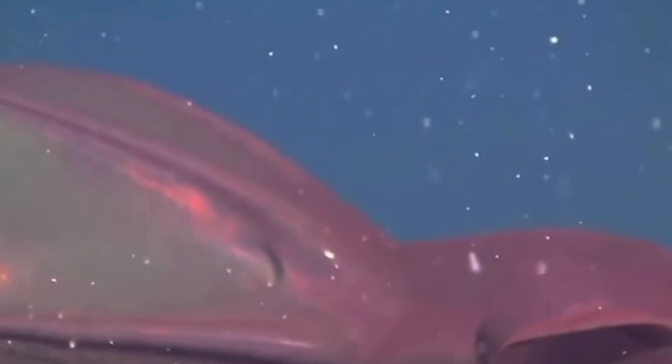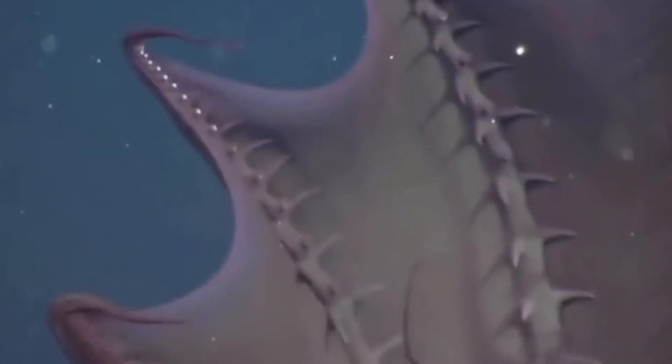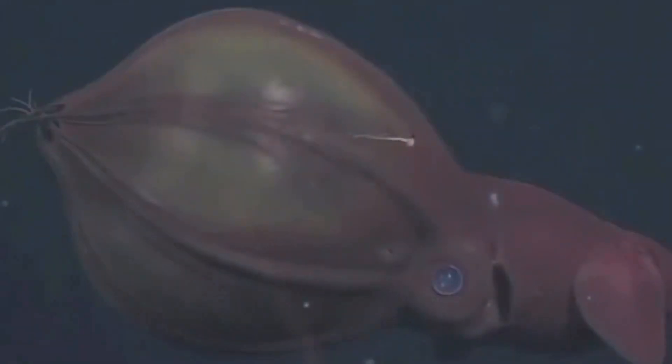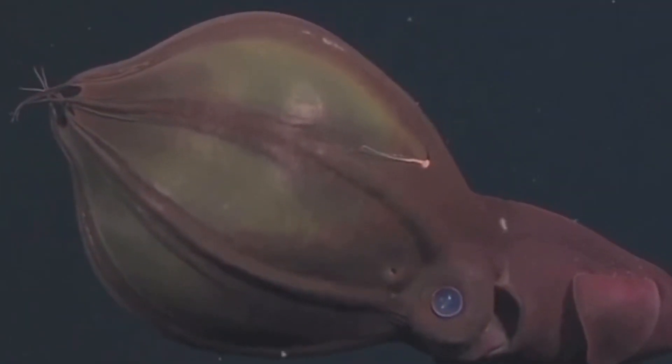Despite their frightening appearance, they don't pose any threat to humans. Thank you all for watching — go ahead and smash that like button if you enjoyed, and next time on All Things Marine.